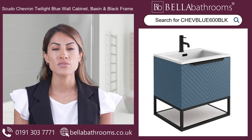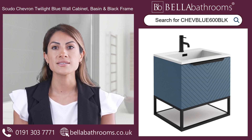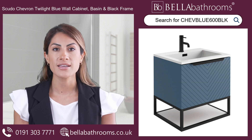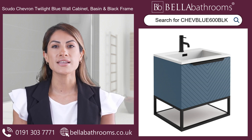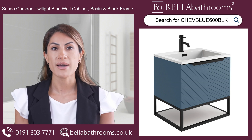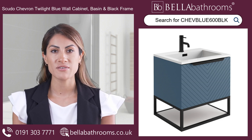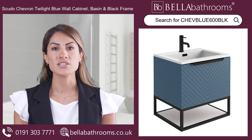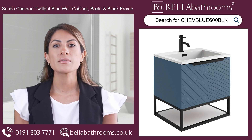Look no further than the Scudo Chevron Twilight Blue Wall Cabinet with Basin and Black Frame 600mm. If you're looking for a bathroom cabinet that combines beauty and functionality, available here at Bella Bathrooms. This classic piece features a twilight blue matte finish and contemporary black handle, giving your bathroom a touch of sophistication. But it's not just about appearance — we've taken care of every detail to ensure your convenience.